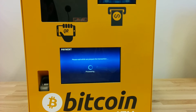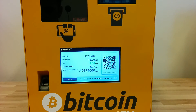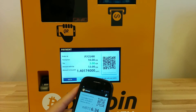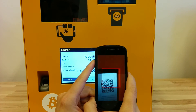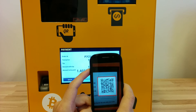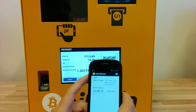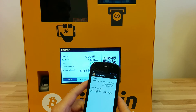Now the Bitcoin payment request is prepared and the customer can pay. It scans the QR code, and the customer hits send.